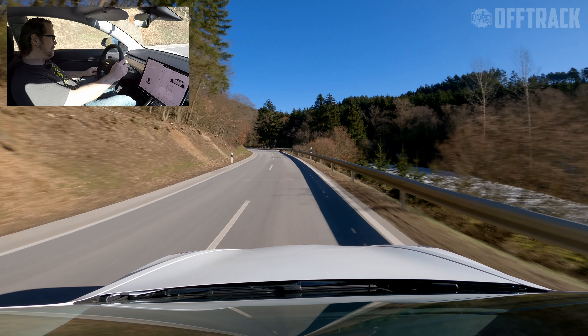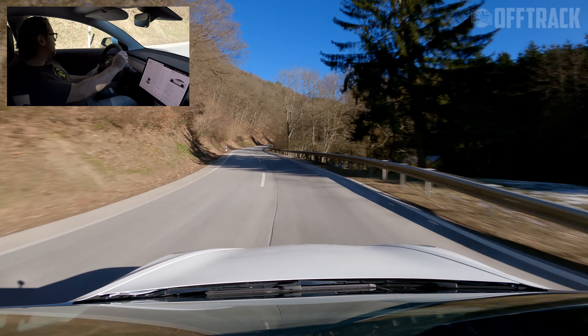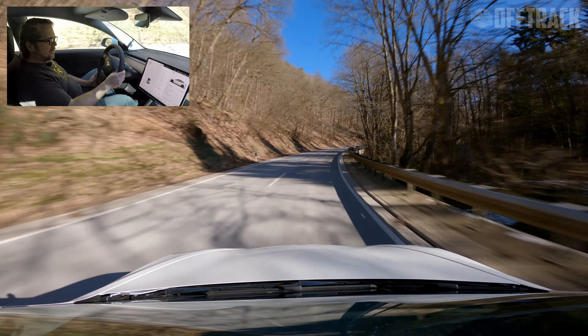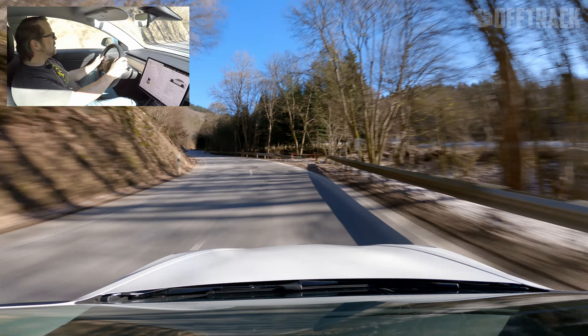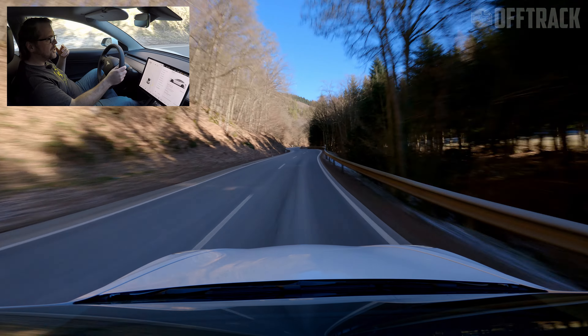The C63 is old school — it's fossil fuel, V8, petrol — all things that are apparently not hip anymore, whereas the Tesla is very hip and trendy, both with younger buyers and legislators. So is it really a match for the driving pleasure of a G80 M3? I don't know because I haven't driven the G80 yet.